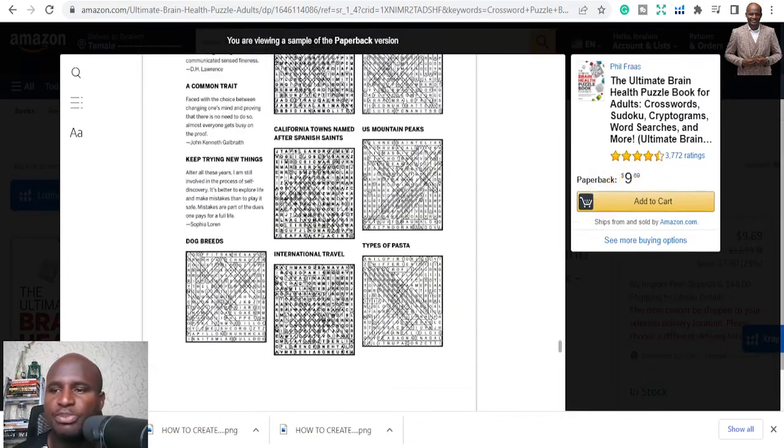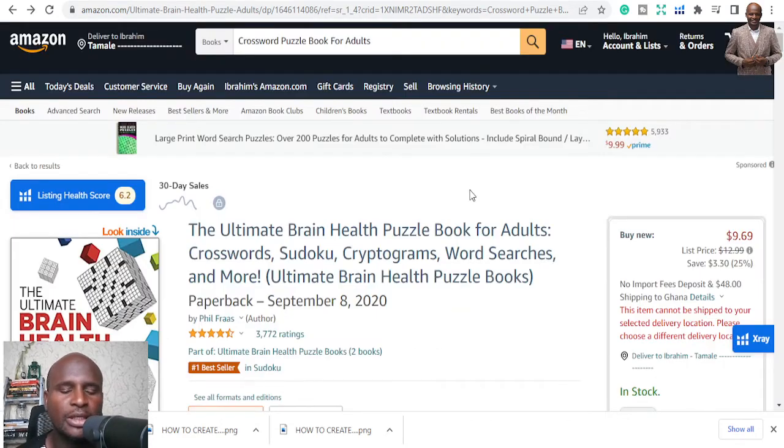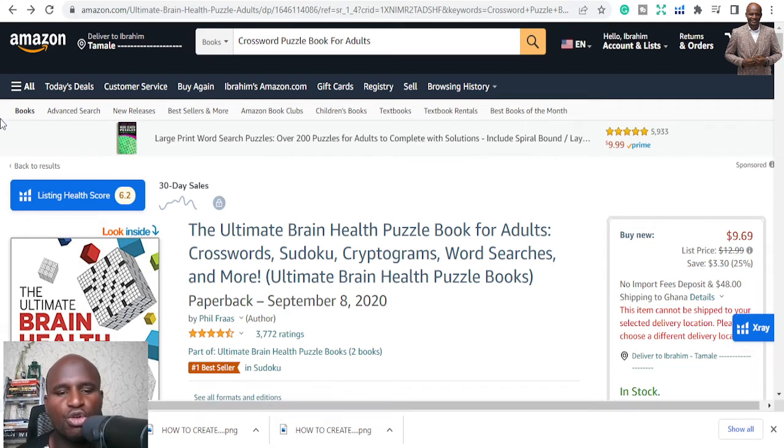People will search for your books and buy them. Thank you very much for always following. If you have questions or want to know more about keyword research, go to my other videos. My name is Ibrahim Mustafa — follow along for Part 3.